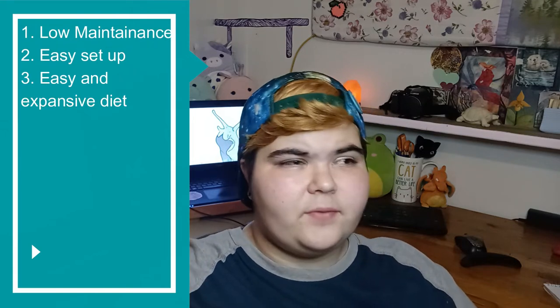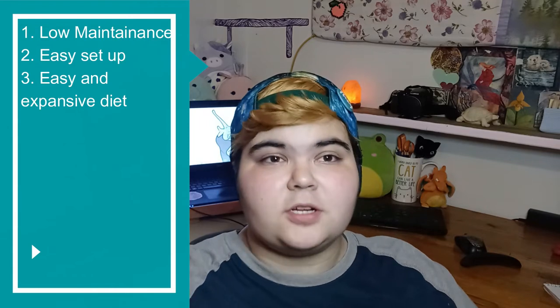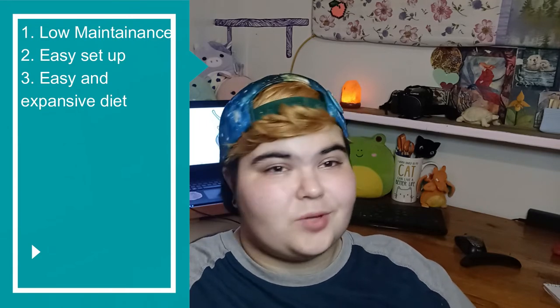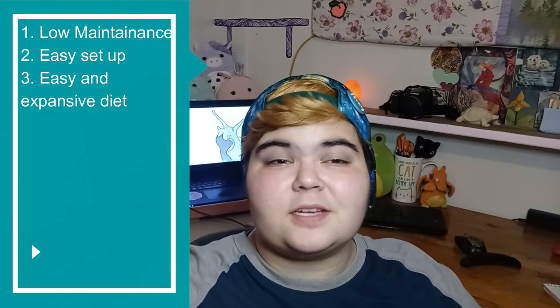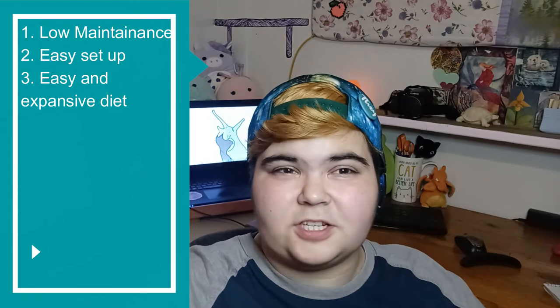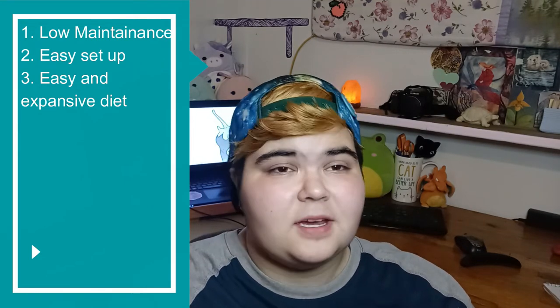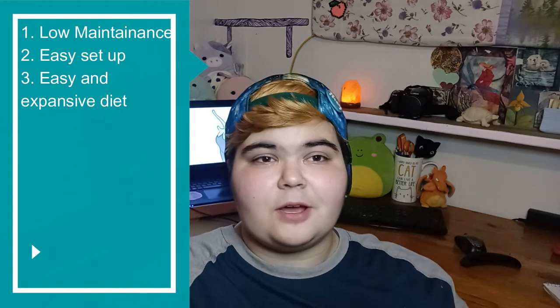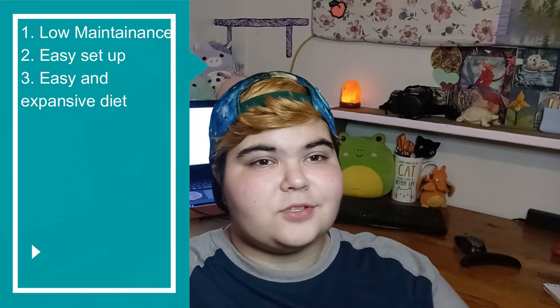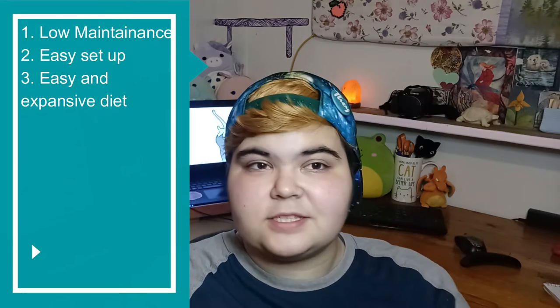Point number three: they have a relatively easy and expansive diet. Once you learn the basics of a snail's diet — which I do have a video on — it's pretty easy to catch on. Their diet's not as simple as a lot of people think it is, but it's not terribly difficult. They can eat a ton of things and it can be really fun to experiment. I go more into their diet in the snail diet video I made not too long ago.